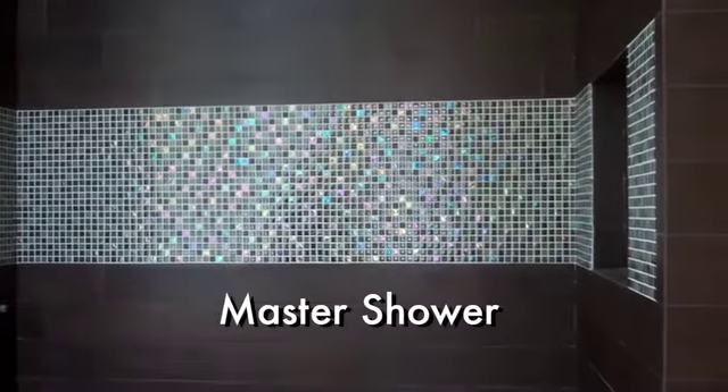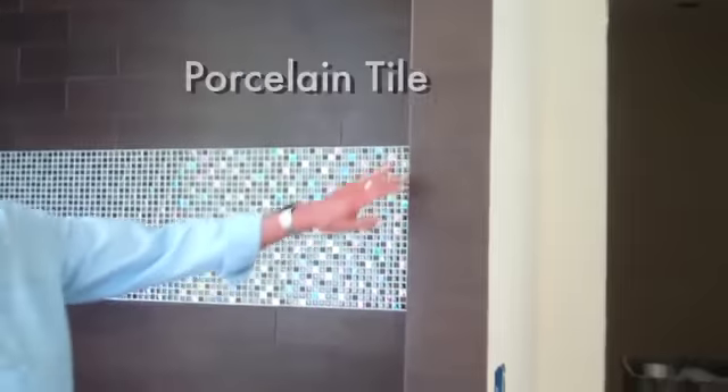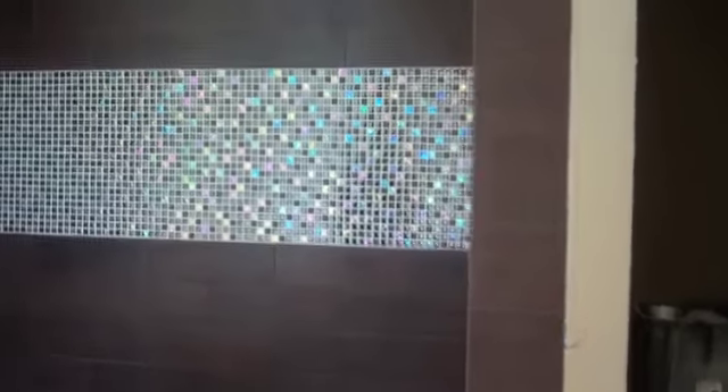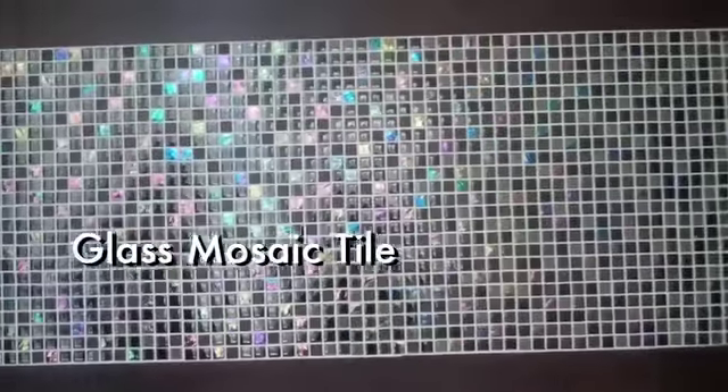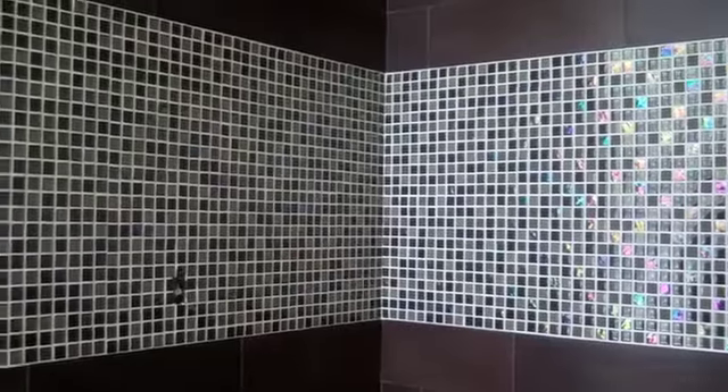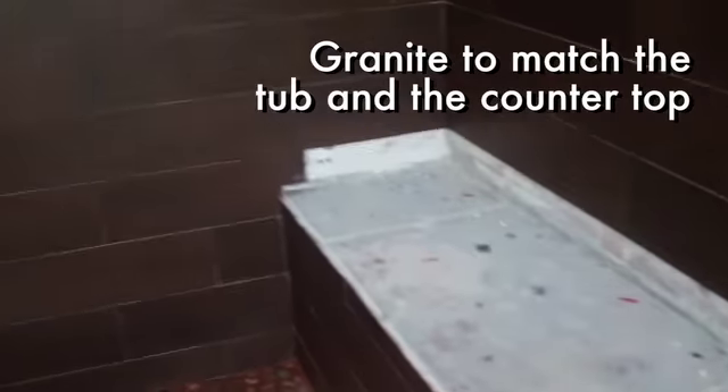Look at this master shower. Wow. So this is the tile that looks like wood — it actually looks like wood. It's actually a porcelain tile. And then we added the bling to it — which is the glass mosaic tiles to really give it that thing. You'll notice when the sunlight hits it how it sparkles and the colors change. It's a spectrum color. And the bench will get a piece of granite to match the tub and the countertop.